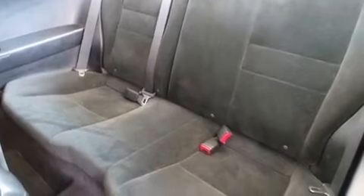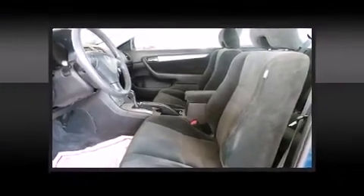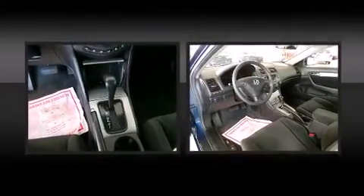All of the premium features expected of a Honda are offered, including delay off headlights, a tachometer, power moonroof, remote keyless entry, and air conditioning.